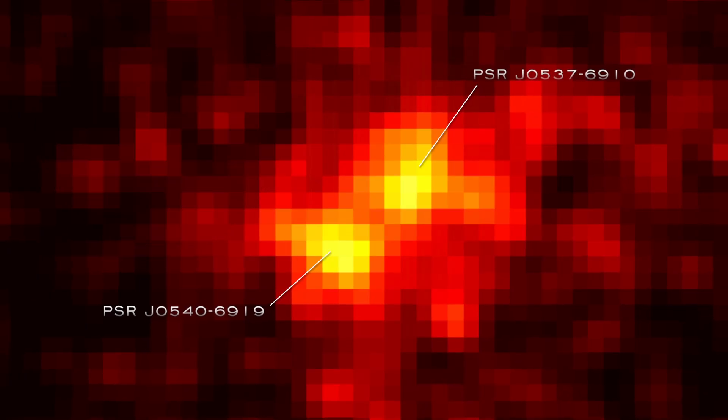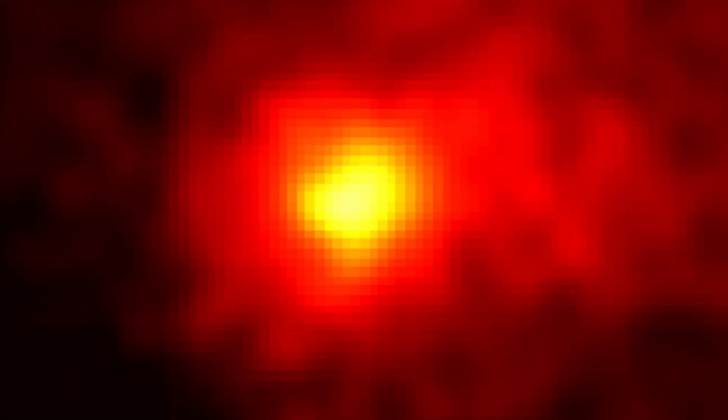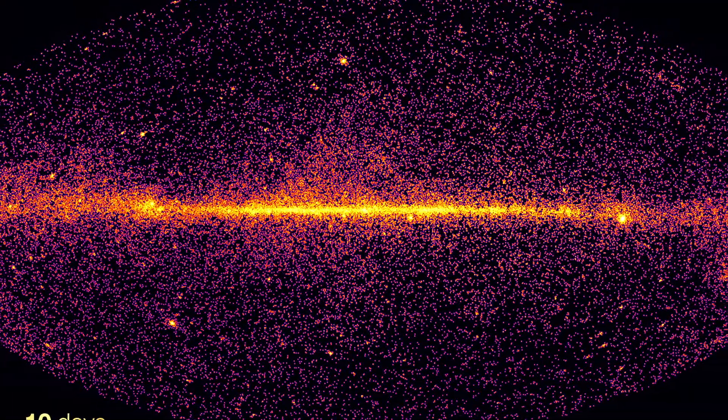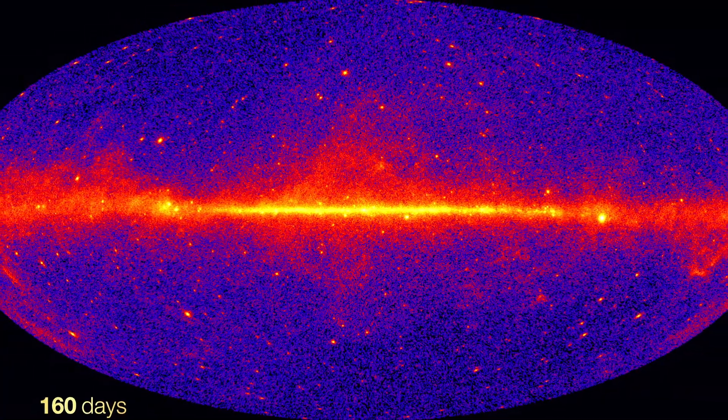In the early years of Fermi's mission, the two pulsars were seen only as a single steady gamma-ray source. But the vision of Fermi's Large Area Telescope improves over time for two reasons. First, it collects more gamma rays, and each one adds to the story of cosmic sources.